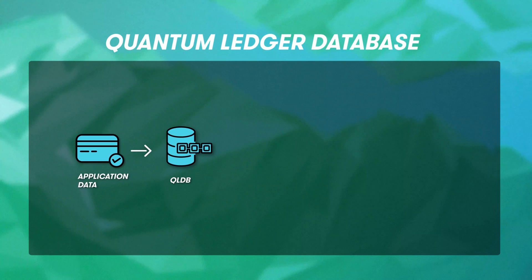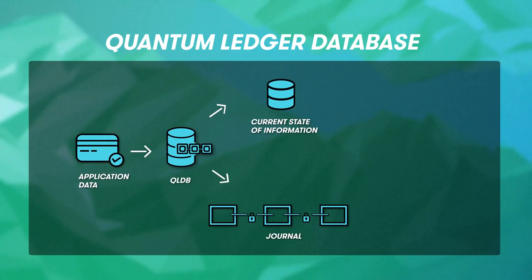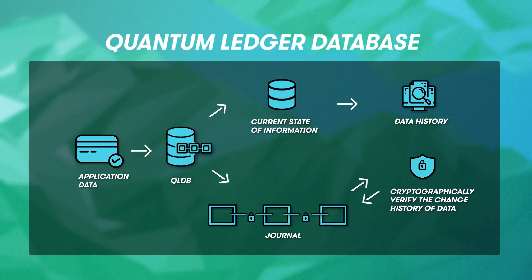AWS also offers Amazon Quantum Ledger Database. This is a database geared towards application developers who need to ensure absolute immutable data change tracking. Despite the name, I can find no real evidence that it actually uses real quantums. QLDB, as it's called for short, is comprised of two parts: a portion that stores the current state information and an append-only journal that tracks each change to that current state database. As it's really just a database, developers and applications can interact with it using SQL or the API. The blockchain ledger portion is handled behind the scenes. If you're familiar with other databases, you'll notice that this ledger sounds a lot like transaction logs or journaling — and that's because it's kind of the same thing. The difference is that each entry in that journal is cryptographically bonded to the entry before it and after it, making it easy to verify and impossible to alter.